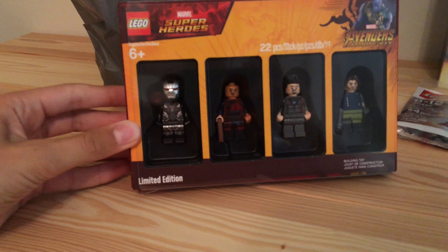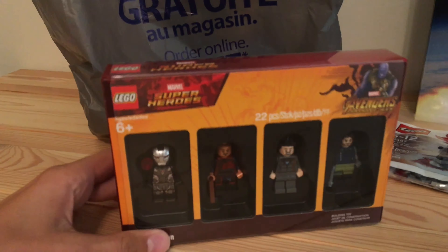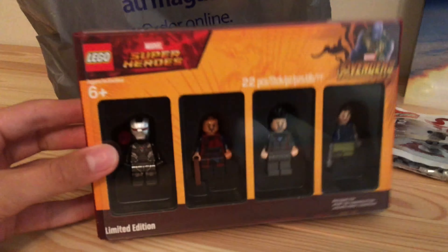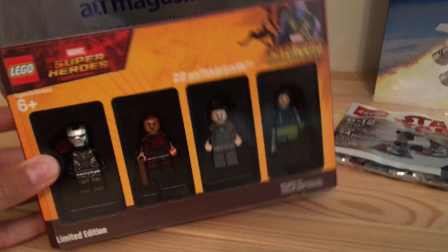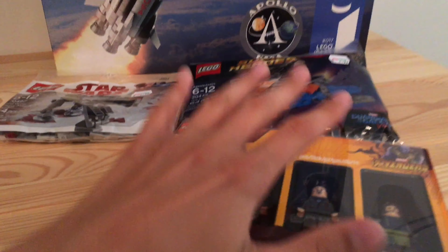This was special — this is the limited edition minifigure pack for Avengers, and I was able to get this for free, shipped to my door. I like all the minifigures in here, and it's some new superhero stuff to add to that superheroes collection.